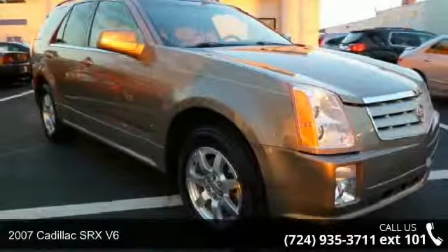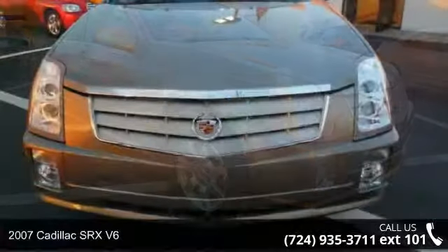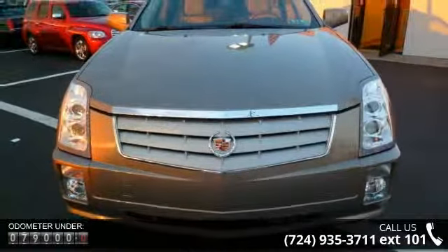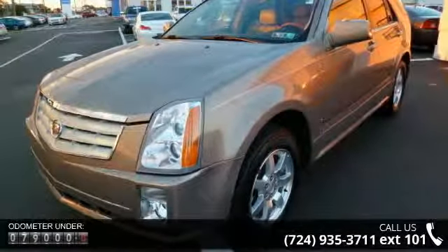Step into the 2007 Cadillac SRX V6. Don't miss this great deal on a luxury vehicle. This vehicle comes with a reliable 6-cylinder engine, connected to a smooth shifting automatic transmission.